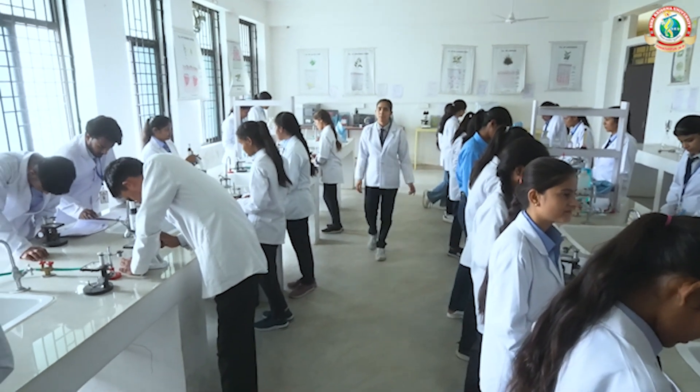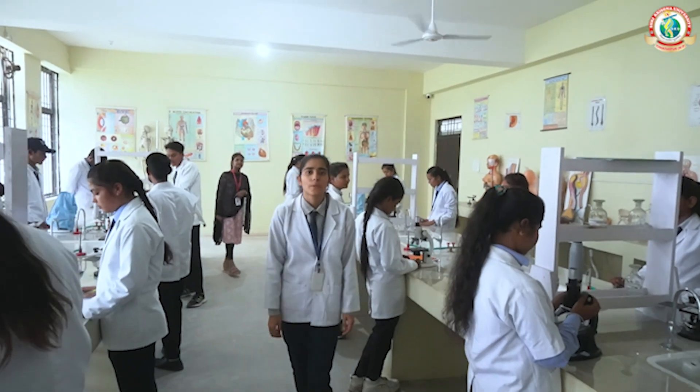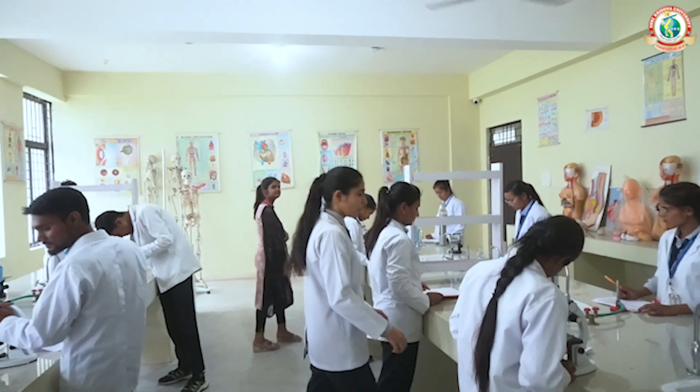This is our lab where we perform different types of experiments for class. Our teachers provide instruction for practical training to students.